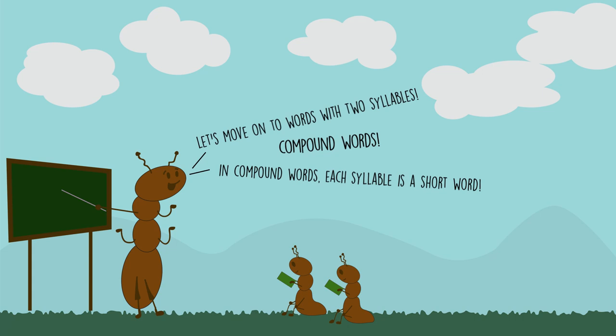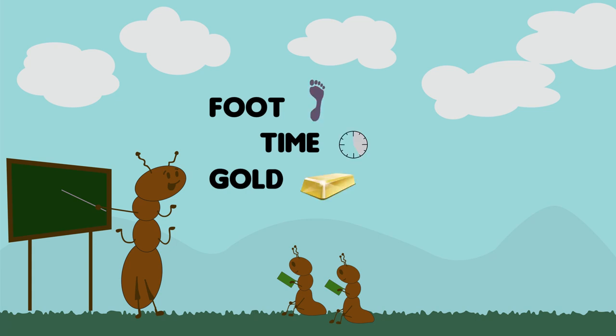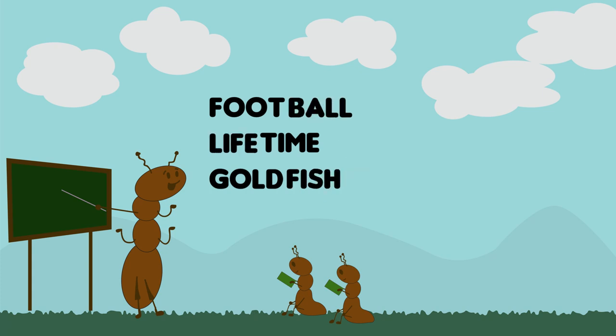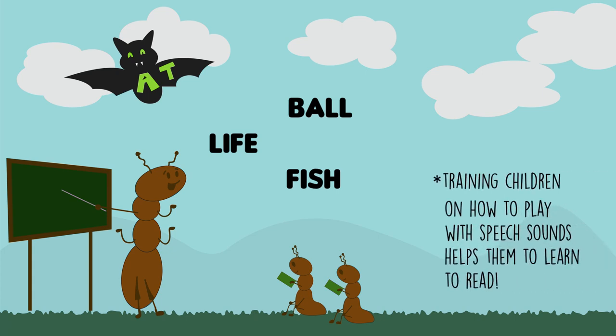In compound words, each syllable is also a short word. Examples include 'football,' 'lifetime,' or 'goldfish.' When children are taught to take one word away and see which word is left, they are learning something about sound as well as meaning. Children learn to take big sounds away from bigger words, then they learn to take small sounds away, such as 'bat' without the b sound, over time. As discussed in Module 3, it is important to know that training children on how to play with speech sounds helps them to learn to read.